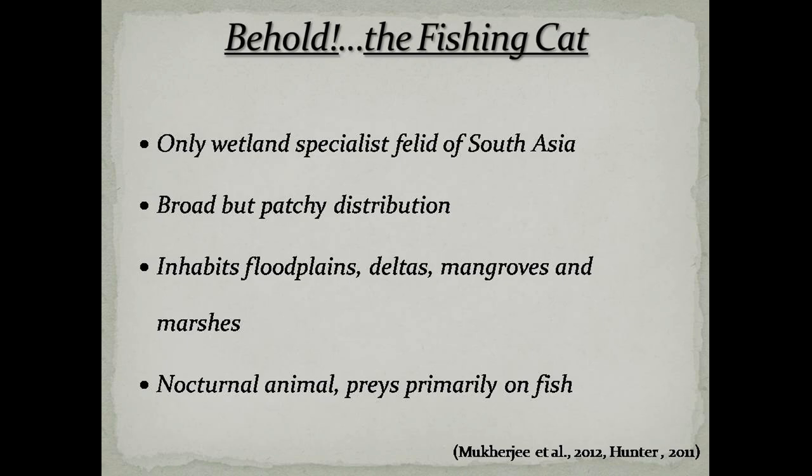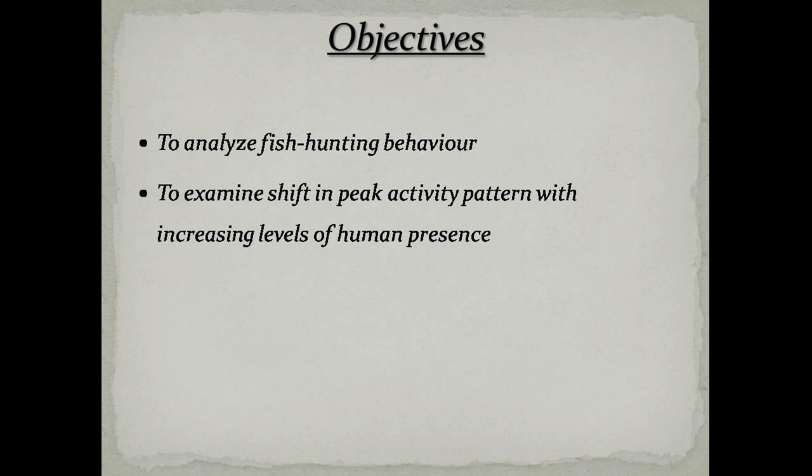Summarising our introduction, the fishing cat is Prionailurus viverrinus and it primarily preys on fish. The objectives for this study were to analyse behaviour associated with fish hunting in fishing cats, and to examine any shift in peak activity pattern with intensifying levels of human presence.